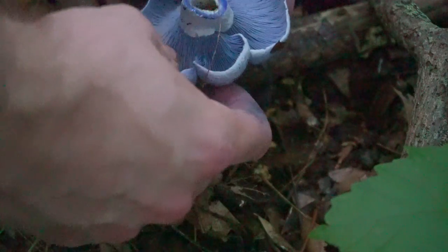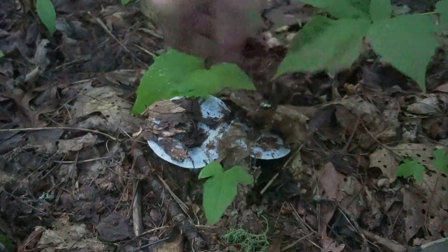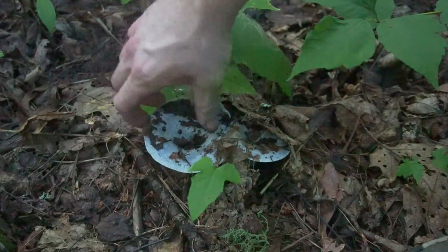While indigo milk cap has a dazzling color on the underside, it can be tricky to spot in the forest sometimes. The top of the mushroom is a much lighter pale blue color. They're often covered in leaf litter and pine needles when they emerge from the ground, which can give them a surprisingly good camouflage for such a colorful mushroom.